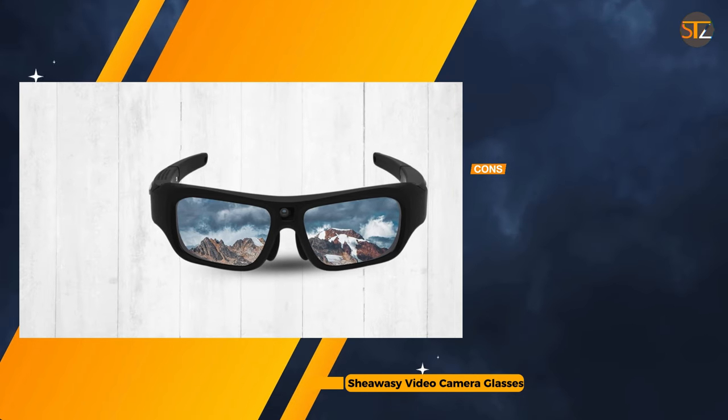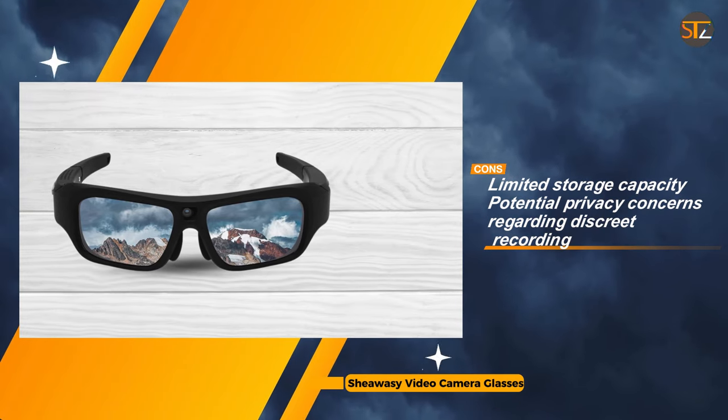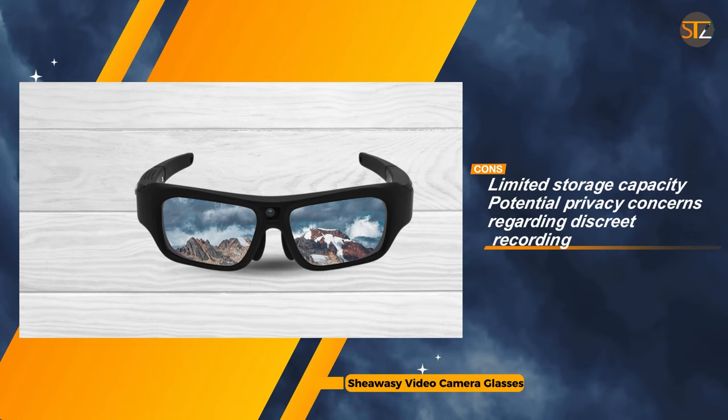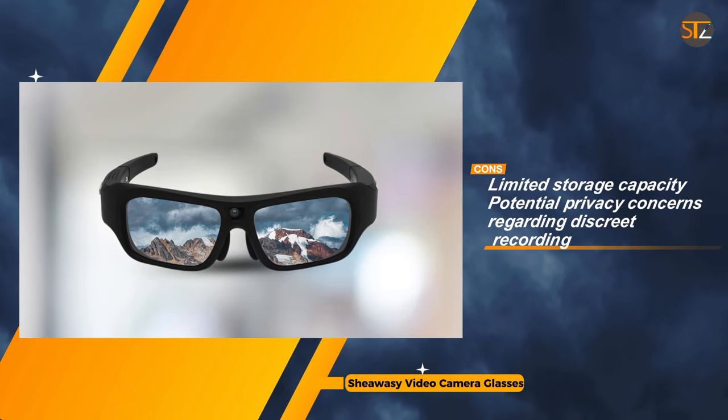The SheWaC Video Camera Glasses offer a unique and stylish option for hands-free 4K video recording. While they provide convenience and discreetness, users should be aware of their limitations regarding audio recording, storage capacity, and privacy implications.